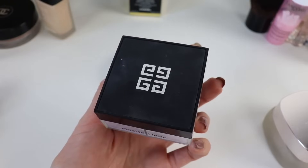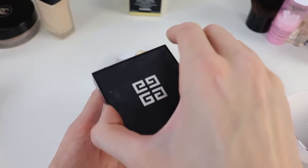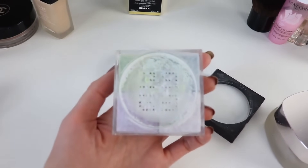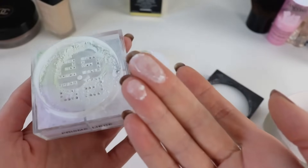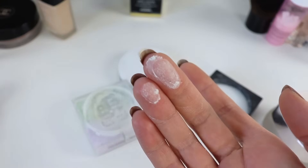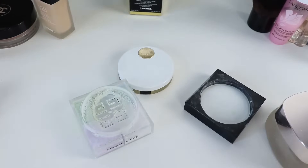Next we're moving on to powders. I have four powders I use all the time and would repurchase each one. Starting with the Givenchy Prisma Libre Powder — one of my most repurchased loose powders ever. Applied with a damp beauty blender, it literally erases pores and makes the complexion so perfected. I would suggest this for people with oily skin, dilated pores, or normal to combination skin. It never gets cakey and can be reapplied during the day.